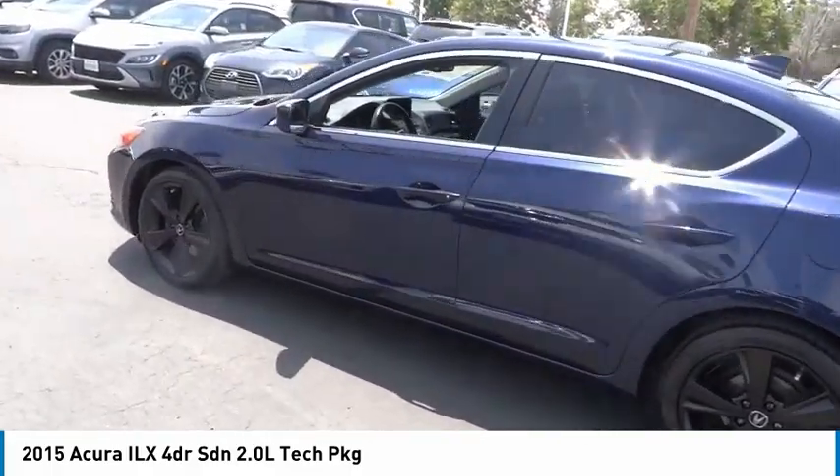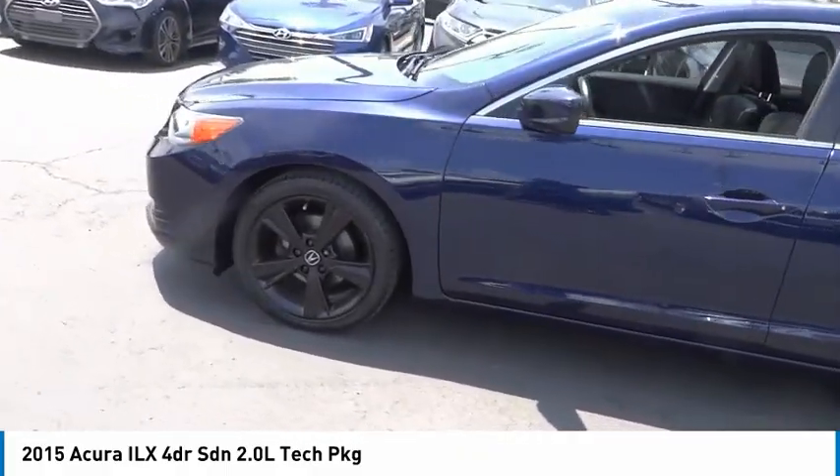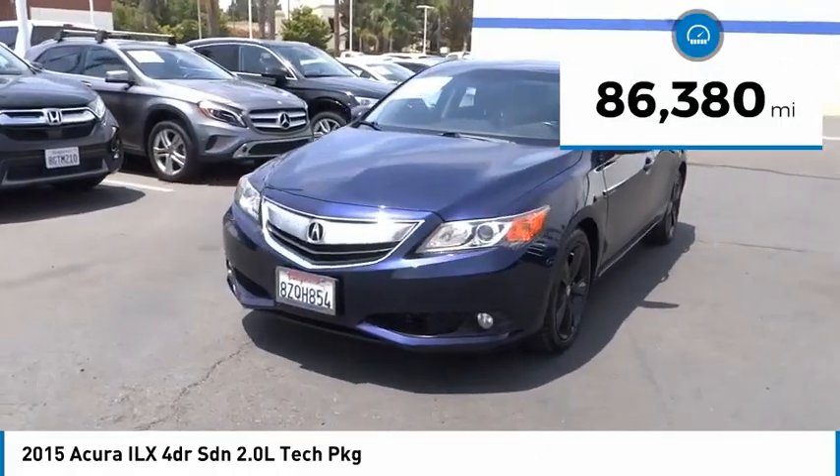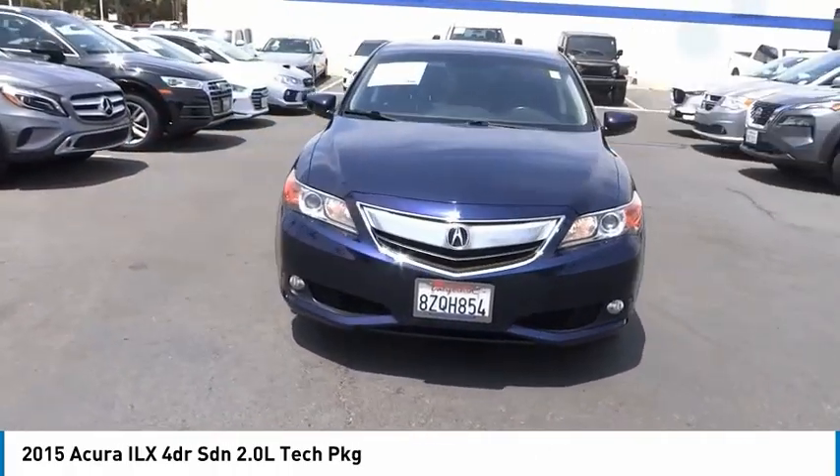If enjoying the drive is something important to you, then the ILX might be the one you are looking for. This vehicle has less than 90,000 miles. Here are some of this vehicle's great options.